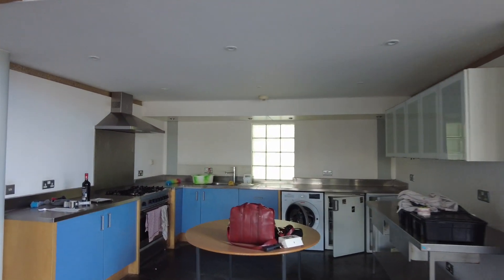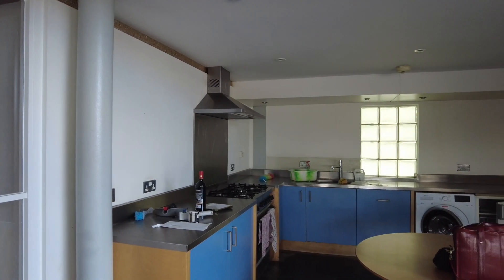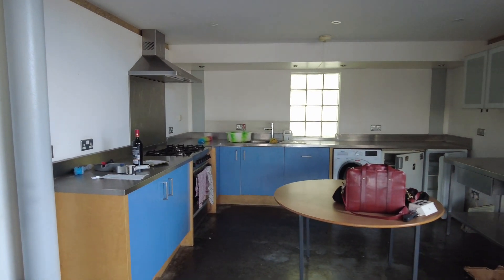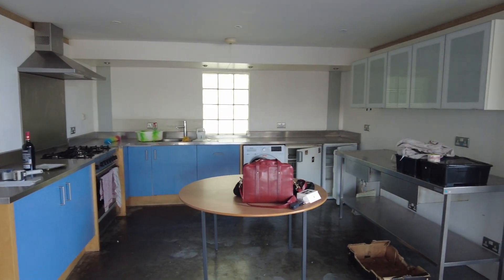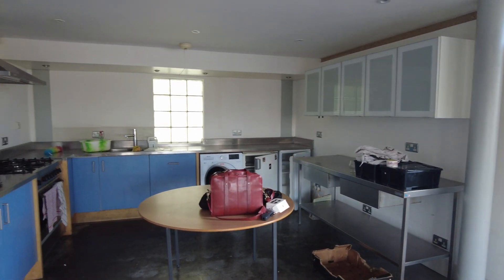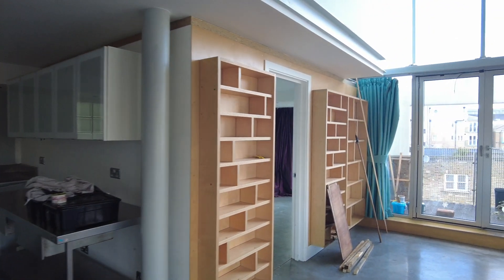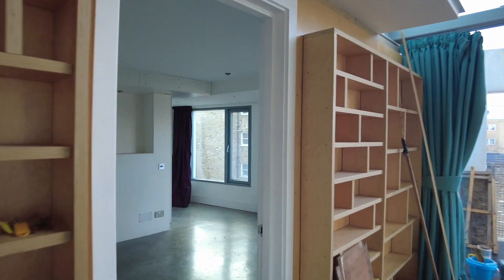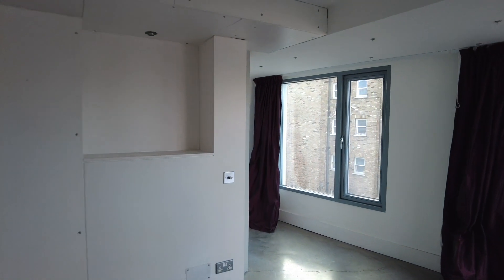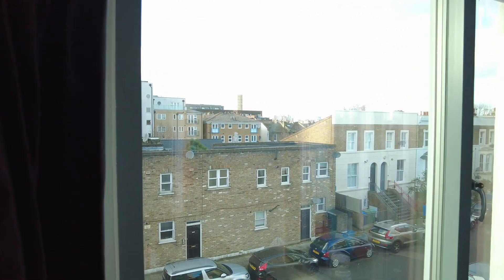The kitchen is open plan to the main living space. You've got a freestanding oven with a five ring gas hob and an electric oven below, a washer dryer, a fridge and a freezer, and there's a dishwasher just to the left of the washing machine. This floor also has one of the bedrooms — polished concrete floors, big windows, decent sized room with views down over Kingsgrove.